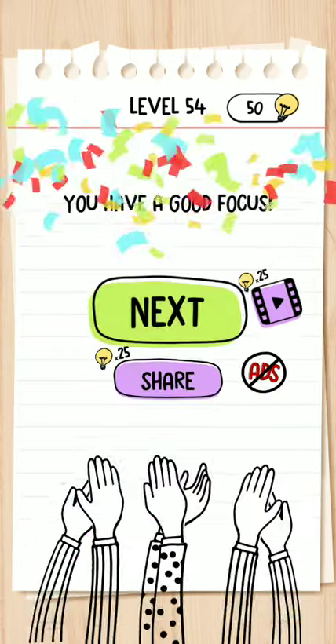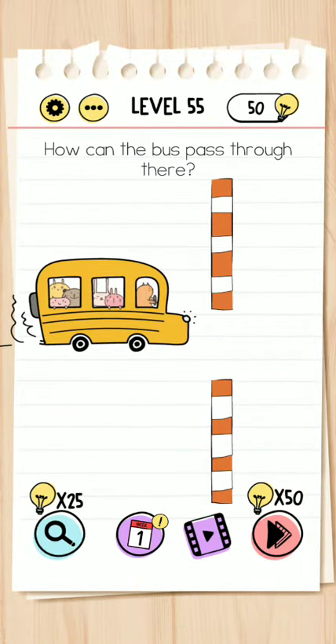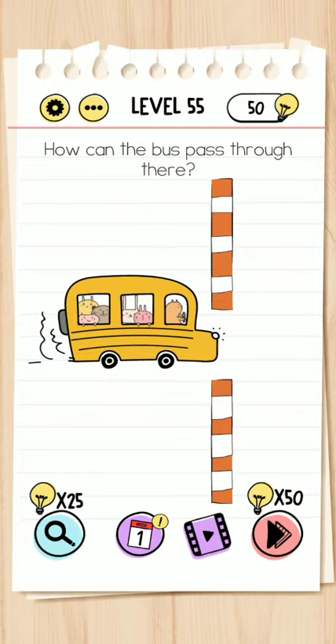Okay, so you need good focus. Next, level 55 - how can the vase pass through there? Just use your two hands and zoom out.